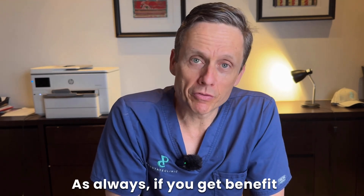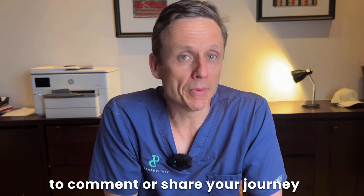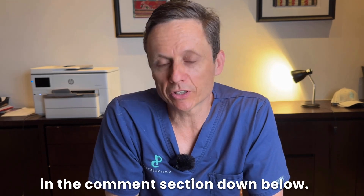As always, if you get benefit from the video, please like, subscribe, and don't forget to comment or share your journey in the comment section down below.